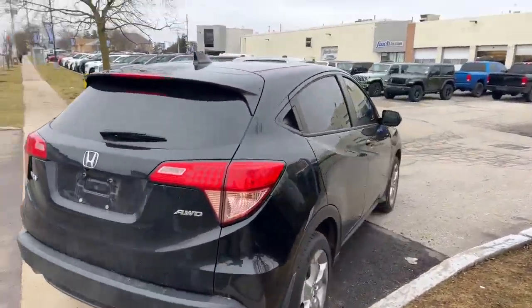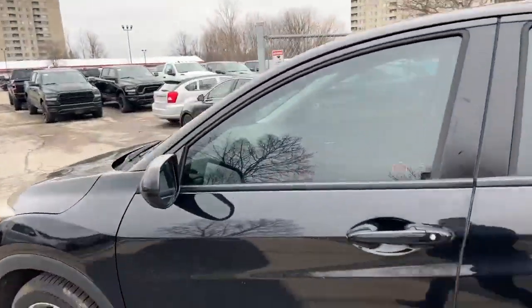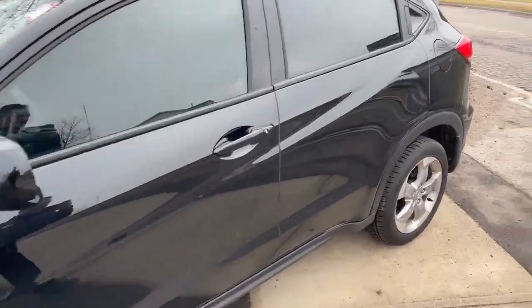All-wheel drive. Black on black combo on the interior. If you're interested in a Honda HR-V, reach out to us. We'll be happy to help. Thanks for watching.